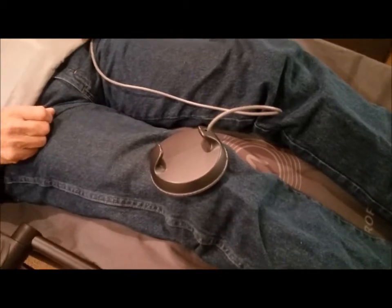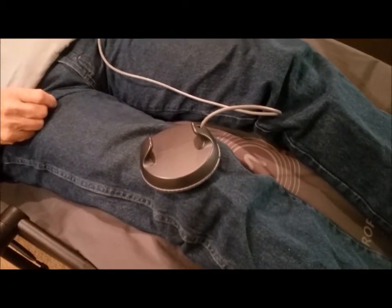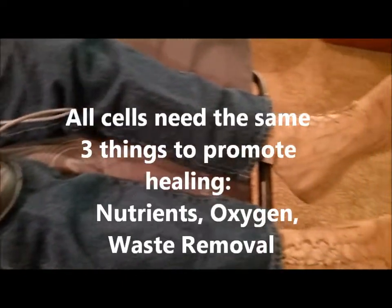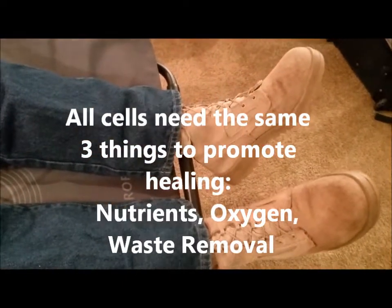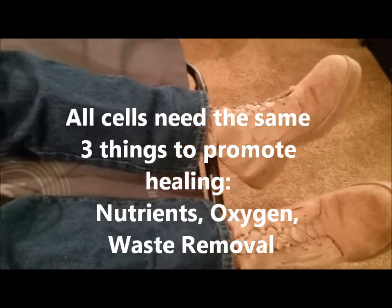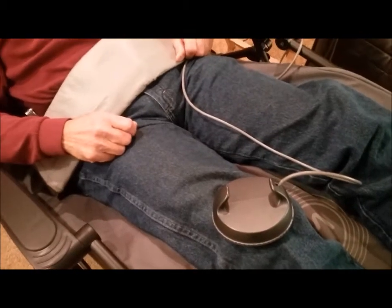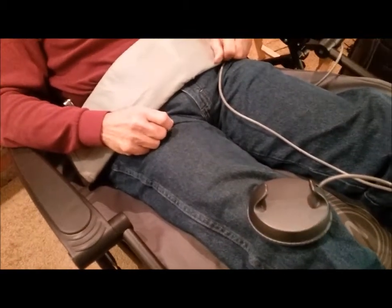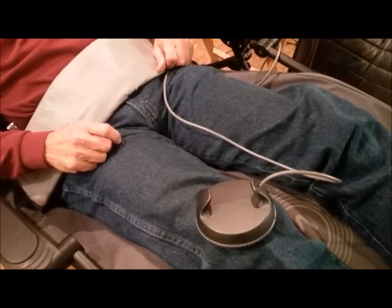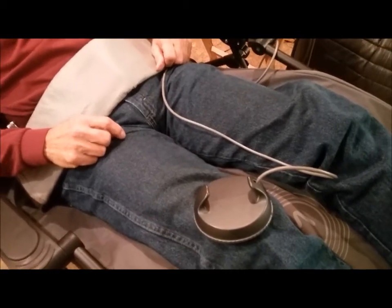We could use a different apparatus for that, and then we could beam that with a light that we emit, and that will actually help eliminate all the funguses and infections that you might have — skin infections, for example. It will minimize all that. Bruising — it will help bruising because it will increase circulation.